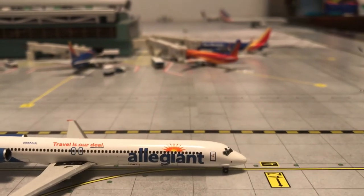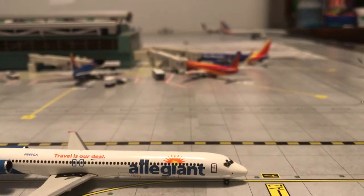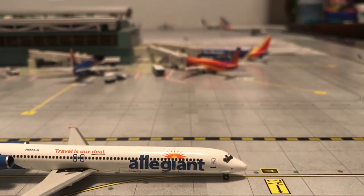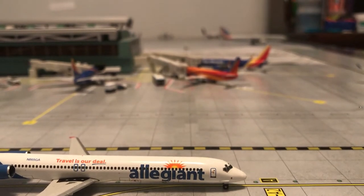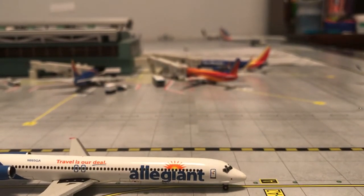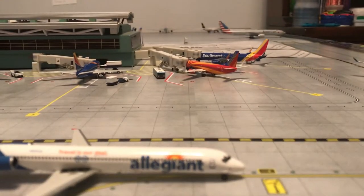Hey guys, my name is Jeff's Voice Dixx here tonight with another airport update. Today is airport update number five of LAX.